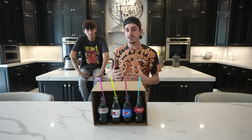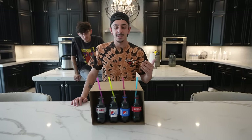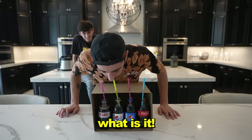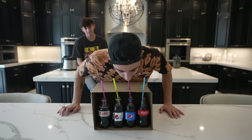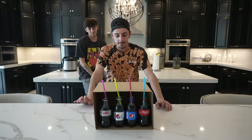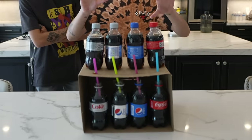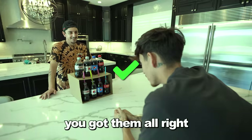We got the soda challenge. I'll be going first because I took the dub last time. We have to taste each soda and guess which one it is, but it's kind of confusing because there's diet, sugar-free, all that stuff. That one is a Pepsi. Are you confident? This is my answer — go around and tell me how many I got right. You got them all right. You're lying. Yes sir, baby.